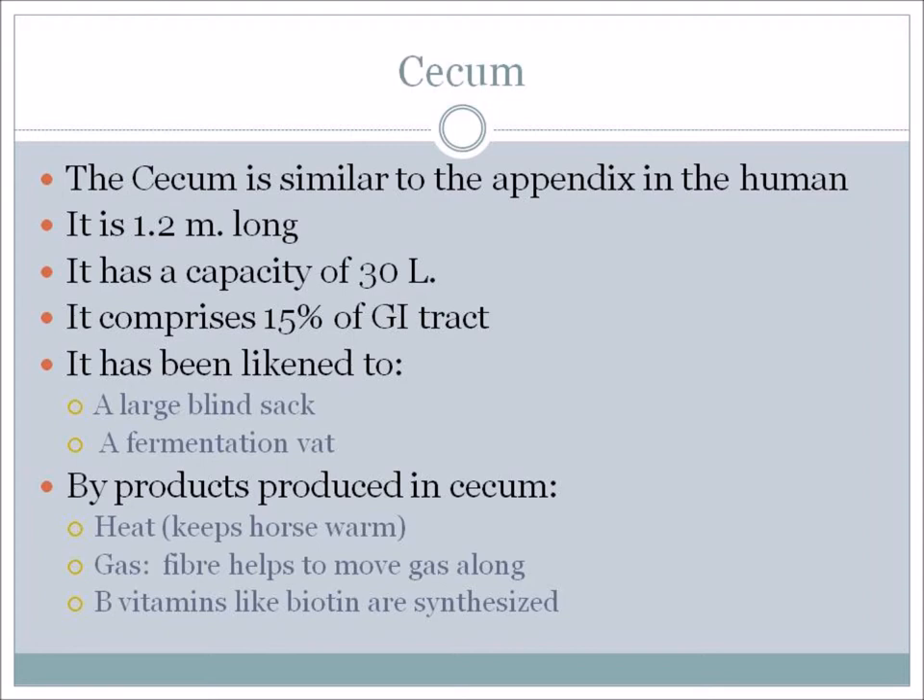Gas is also produced in the cecum, but the fiber in the hay will help to move the gas along so it is expelled out the back end. If you don't have enough hay or enough food in the system – feeding little and often – the movement of gas through the system will slow down and your horse could be susceptible to gas colic. Keeping the system full of food all the time helps to keep things moving and keeps the horse healthier.